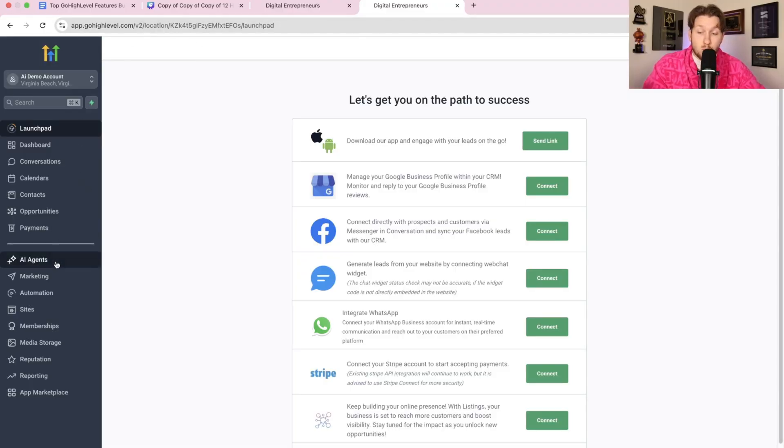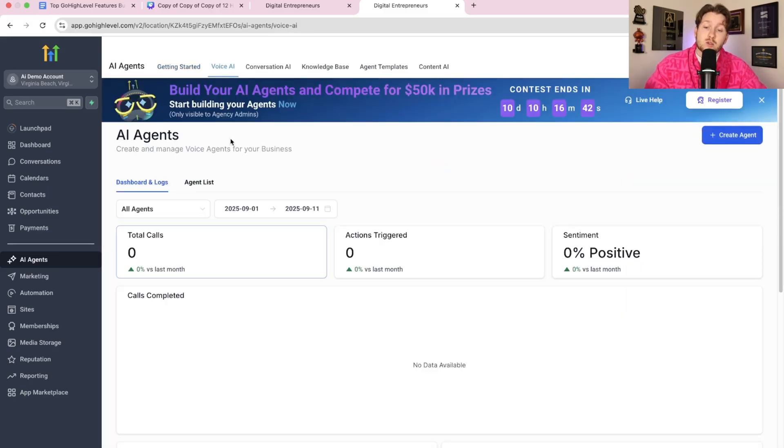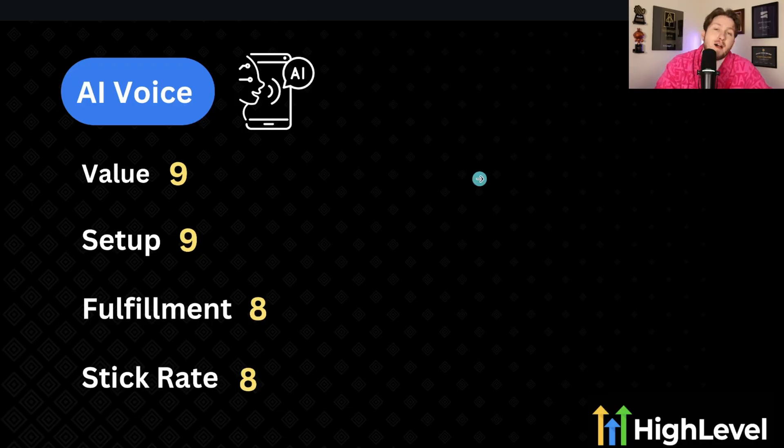We've made it to number one — the best feature to sell to local businesses in my opinion: AI voice agents. In the High Level dashboard, you click AI agents and then voice AI, and that's where all your agents live. I'm a huge fan of these. I believe this is the future of service-based businesses. Value is at about a nine — they're so valuable and solve core problems. Setup is about a nine as well — they're literally easier to set up than AI chatbots, especially if you have a snapshot.